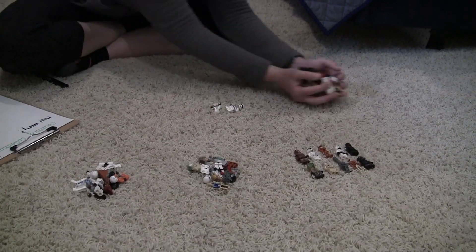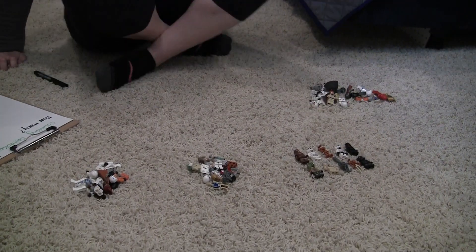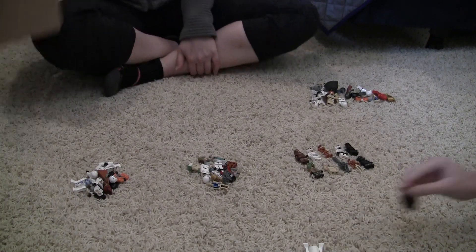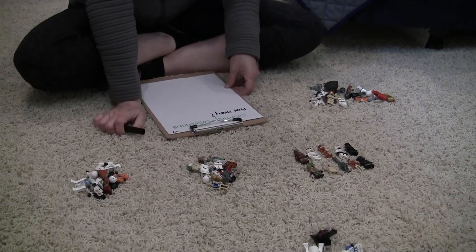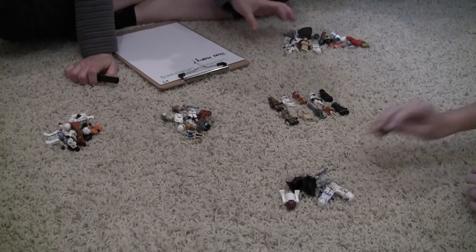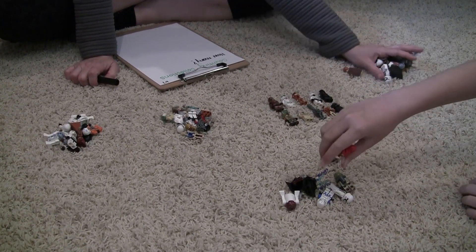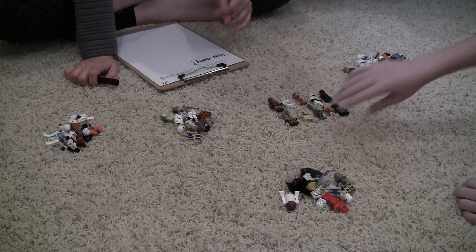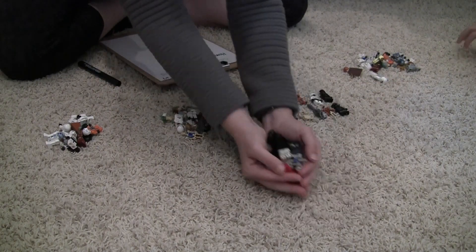Let's start making some more groups of ten. I don't know about my estimate — I thought sixty-seven, we'll see. One, two, three, four, five, six, seven, eight, nine, ten. All right, we've got another group of ten.